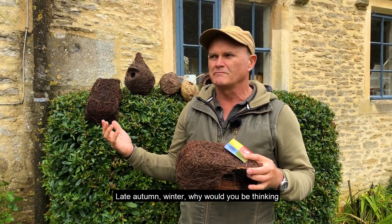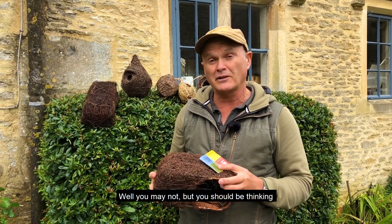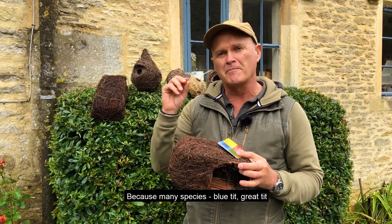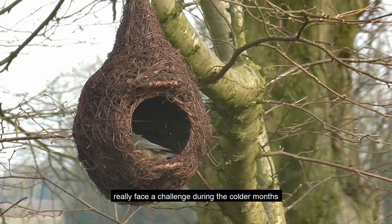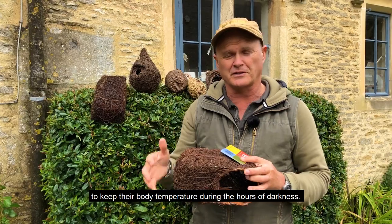Late autumn, winter — why would you be thinking about helping the birds nesting? Well you may not, but you should be thinking about helping a bird sleeping, because many species — blue tit, great tit, and even the other smaller passerines — really face a challenge during the colder months to keep their body temperature during the hours of darkness.